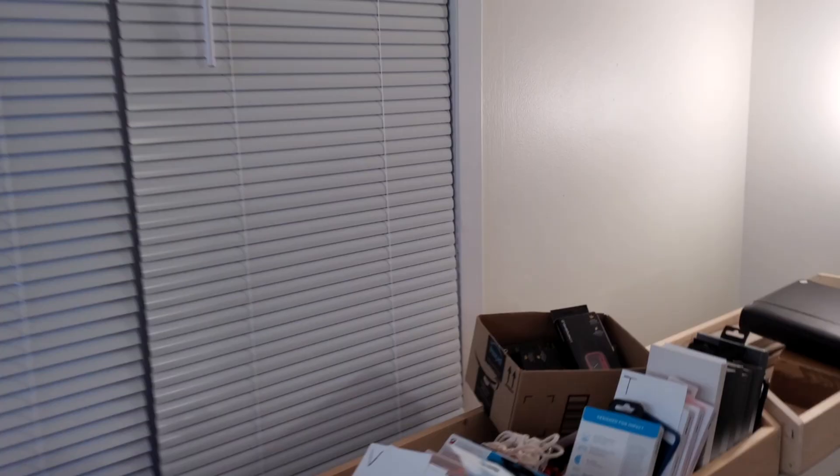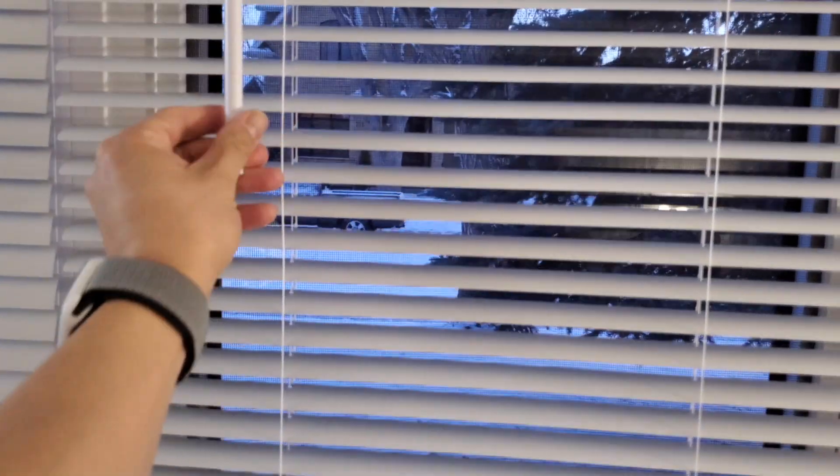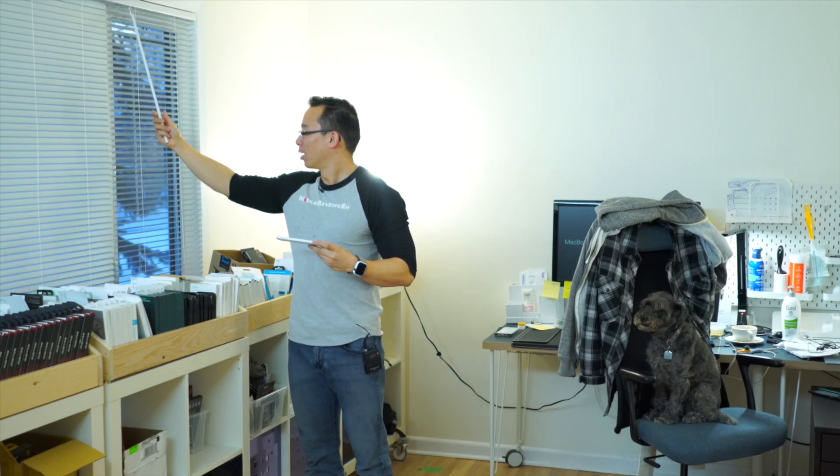When it comes to privacy screen protectors, they are basically like a Venetian blind. When you look at it straight on, you can see clearly through it, but when you change the angle, stuff starts to disappear. You've got privacy screen protectors that will block out stuff from left to right — that's two-dimensional — and then you've got ones that go up and down as well. It's basically a film with a bunch of slats on it, and that's how it blocks out the screen from different angles.